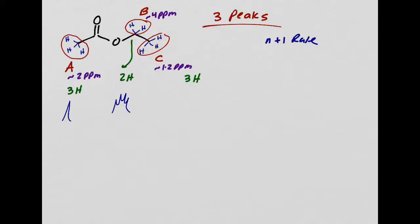How about set C? It only has one adjacent carbon, and that one adjacent carbon has 2 hydrogens. My N is 2. 2 plus 1 is 3, so I expect a triplet. So what I would expect for NMR: a peak at 2 ppm, singlet, integration 3 hydrogens; a peak at about 4 ppm, quartet, integration 2 hydrogens; a peak around 1.2 ppm, triplet, integration 3 hydrogens.